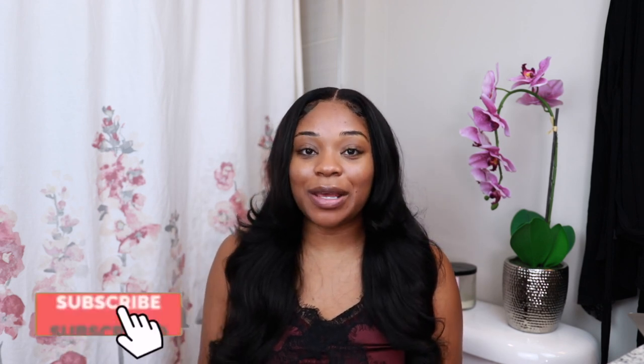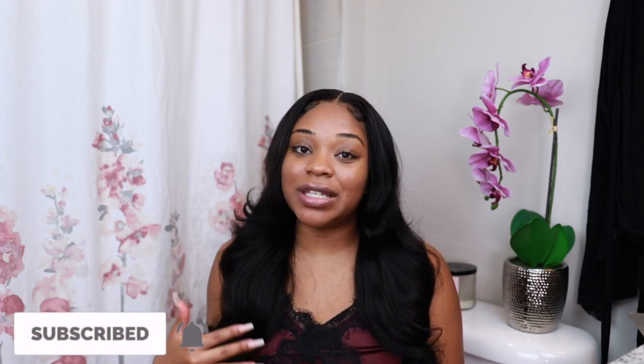Thank you all so much for watching today's video. I really hope you enjoyed it. If you did, please give it a thumbs up and subscribe before you go. Let me know if you use any of the products I mentioned, or share some products you use — I love shopping and I'm always down to try new products. Thank you all for watching and I'll see you in my next video!